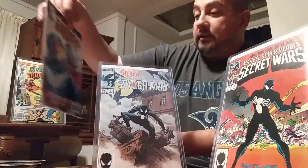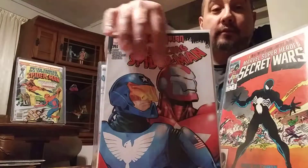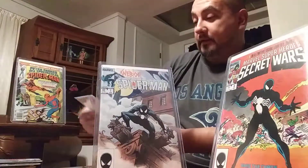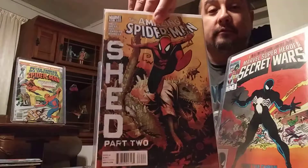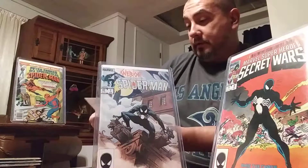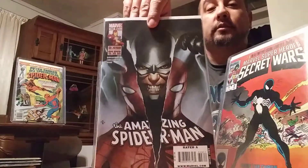And Amazing Spider-Man 599 — American Son. So there's Norman, and that's Harry Osborn. Pretty cool. Then I got Amazing Spider-Man 631 — H-Man, Lizard. Pretty cool. And Amazing Spider-Man 608 — this is a pretty nice cover. I like this one a lot, it's pretty cool.